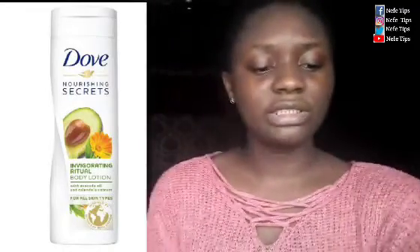We have Dove Nourishing Secret Replenishing Ritual Body Lotion. We have Dove Nourishing Body Care Invigorating Ritual Body Lotion. Dove Purely Pampering Nourishing Lotion with Shea Butter and Warm Vanilla Deep Care Complex for her skin types.